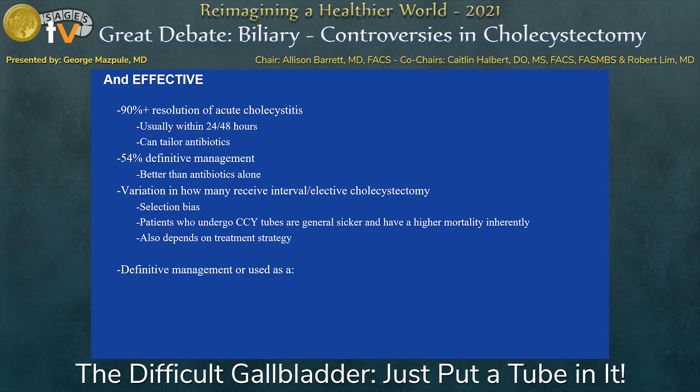It's extremely effective — 90% of patients with cholecystostomy tubes have resolution of cholecystitis, usually within 24–48 hours, because their gallbladder is distended. Since the duct's obstructed, they have pain from the pressure of the extended gallbladder. That pain immediately goes away because you're decompressing it. You can also send off cultures to tailor your antibiotics. Sometimes these patients have purulent cholecystitis and they feel much better afterwards.